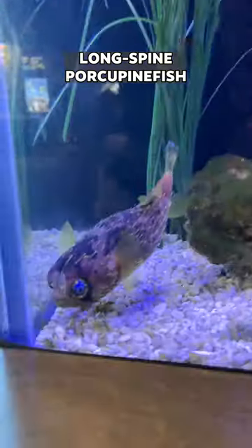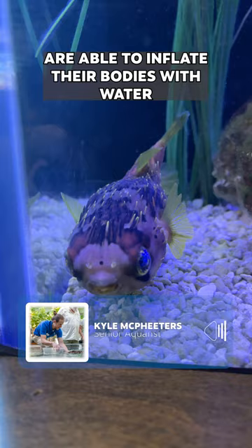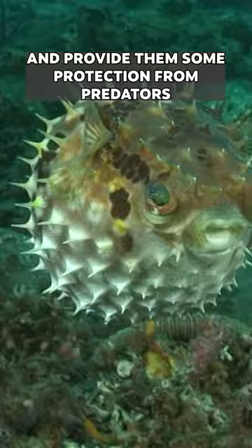Long-spined porcupine fish, also known as puffer fish, are able to inflate their bodies with water. They have spines that lay flat on their skin that, when inflated, stand up and provide them some protection from predators.